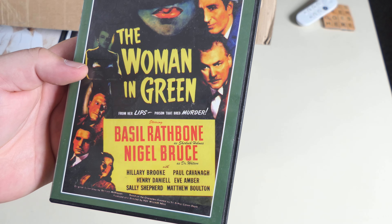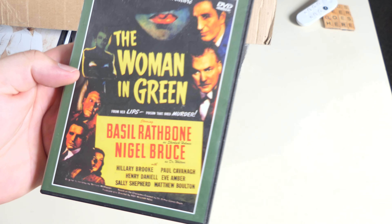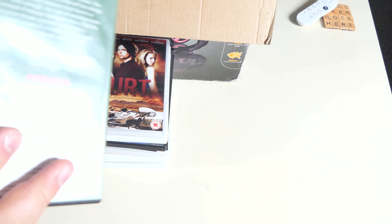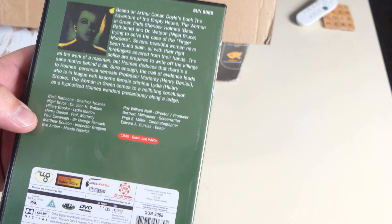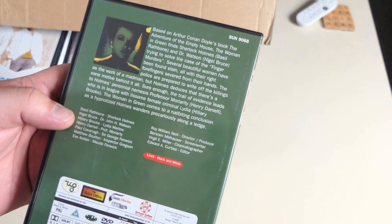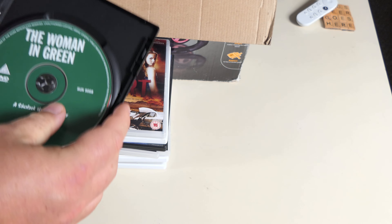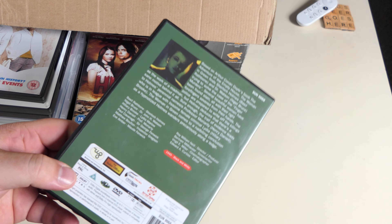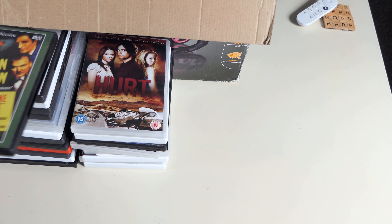The Woman in Green — a Sherlock Holmes adventure with Basil Rathbone. I'm chuffed to have that actually — I like these sorts of things. You never know when you're going to need it or want it. It probably turns up on obscure TV channels way down the guide. It's another of those that's probably part of a larger collection that's lost all its siblings.